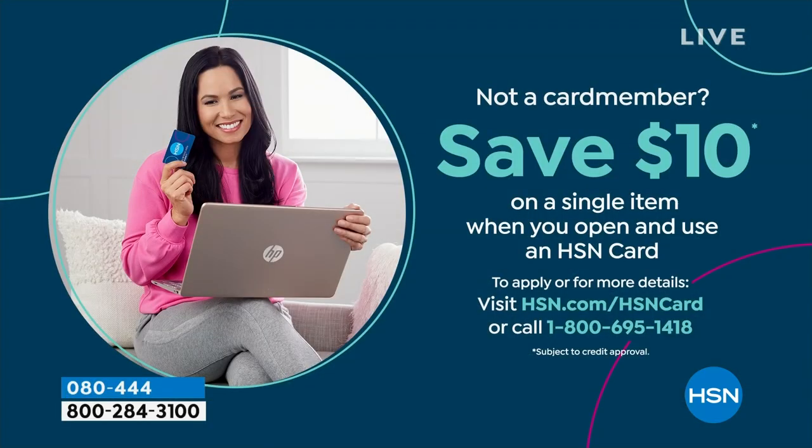If you're loving Birkenstock and glad to get them at HSN — shopping at HSN makes it really easy and affordable. You can even save $10 on a single item when you open and use a brand new HSN card. Visit hsn.com/hsncard for all of the details.